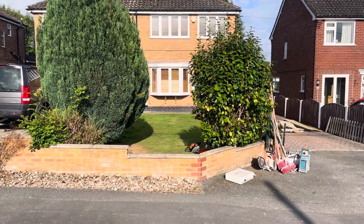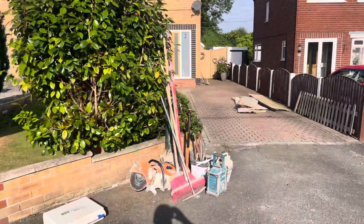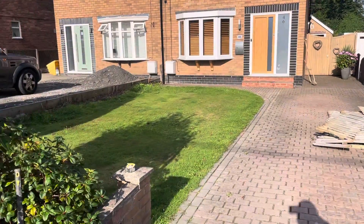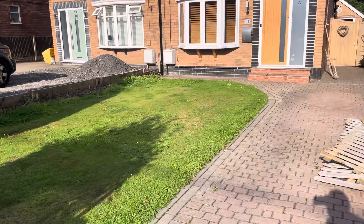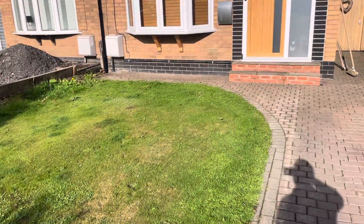Good morning from Cheshire Paving. This is our latest driveway project near Mould Flincher. This grass area is going to be turned into hard standing for extra vehicles. It's going to be finished in UV resin with a tarmac subbase.